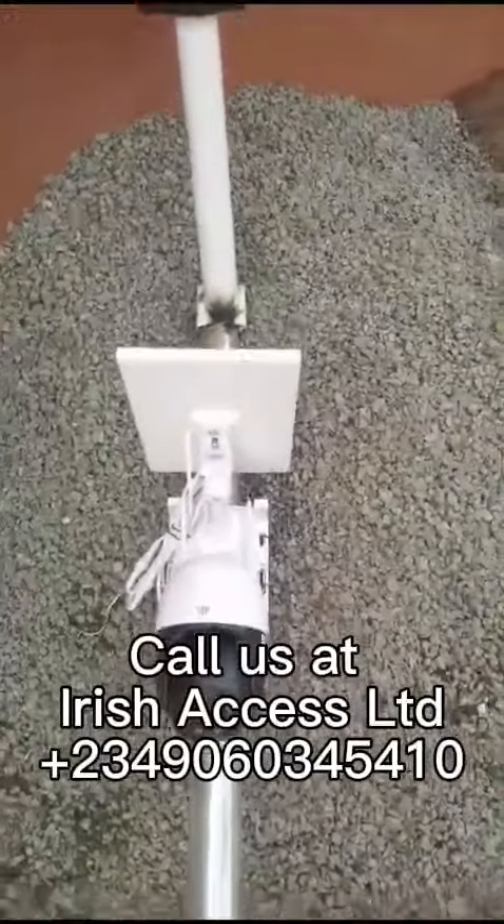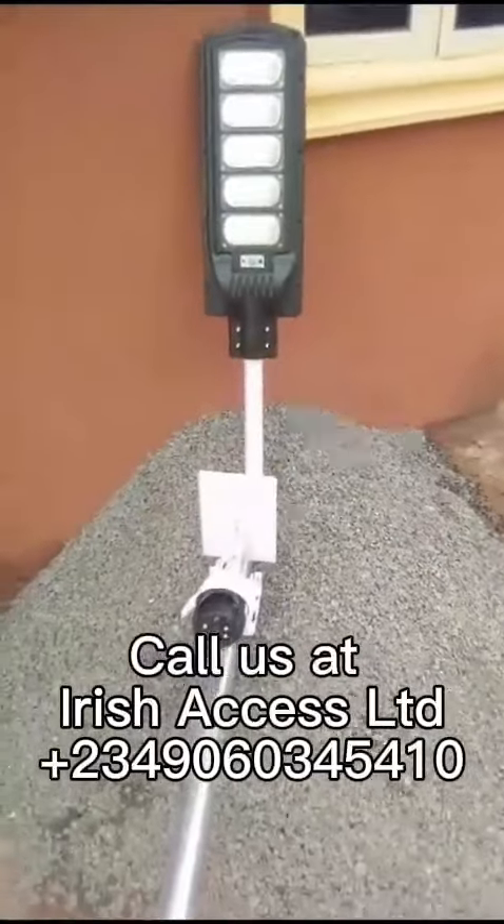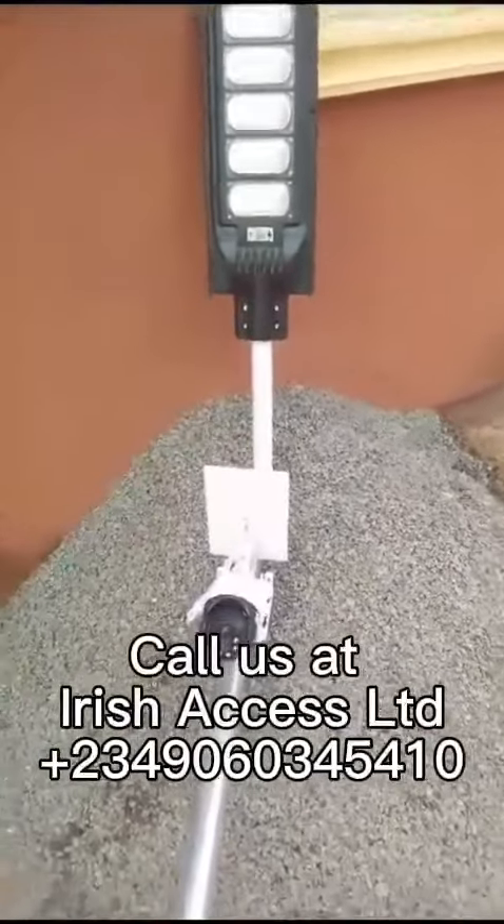The CCTV cameras are installed if you have a property that you would like to monitor, to know what happens there while you are not around. Yes, you can install those cameras.